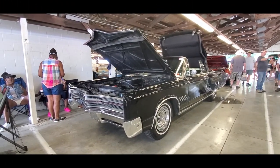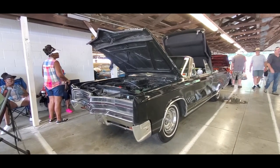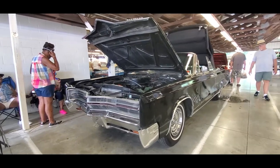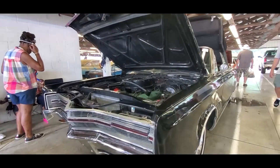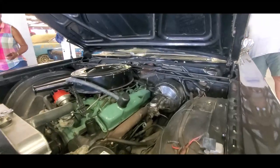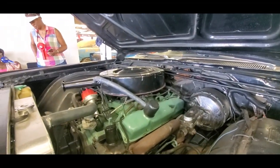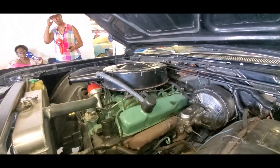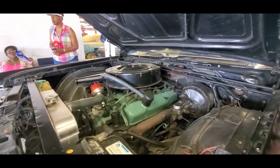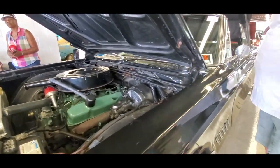I love these big big Chryslers. This is a 68 Chrysler 300 convertible. Hideaway headlights, full power of course. Interesting — no AC, but that was not unusual for convertibles in its day.